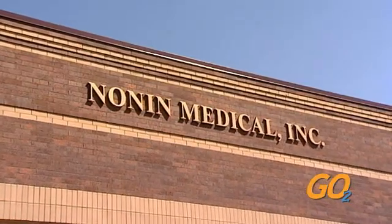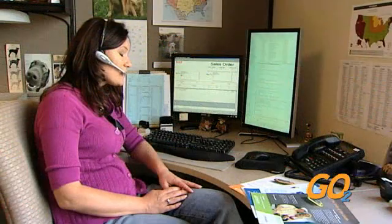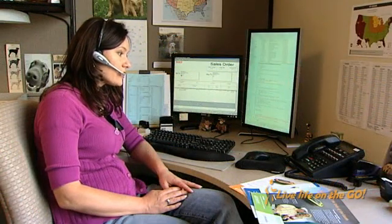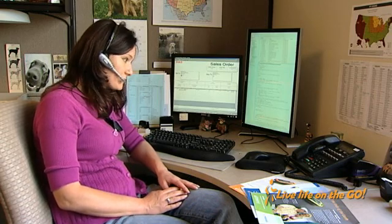Unlike other oximeter companies, when you contact Nonin, you get a live voice — not a series of computerized menu selections. We care about our customers and are here to support them every step of the way.